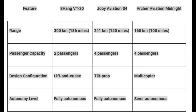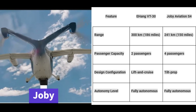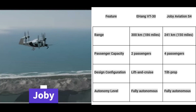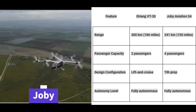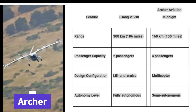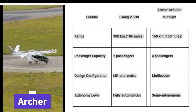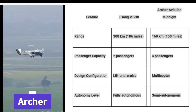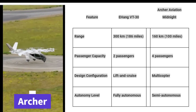But how does the Ehang VT30 stack up against its competitors? Let's compare it with some leading EVTOL aircraft on the market: Joby Aviation's S4 and Archer Aviation's Midnight. As you can see, the Ehang VT30 offers a superior range compared to both while maintaining a compact passenger capacity.